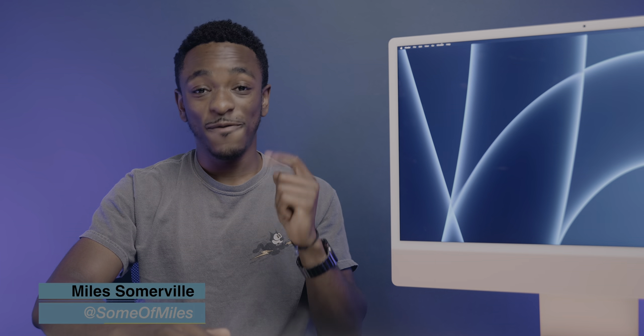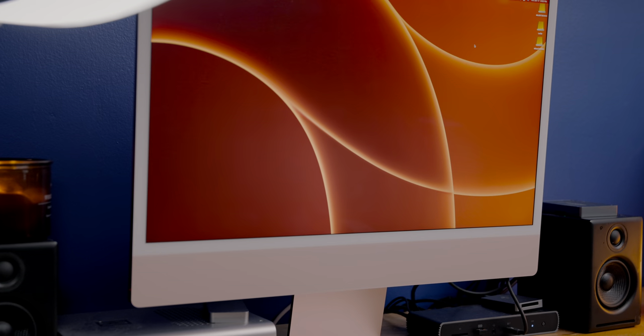What's up guys, Miles here with 9to5Mac. If you're a fan of good ideas, consider subscribing to the channel for future content like this. I'm sorry this took so long to drop, but I wanted to finally give my thoughts on the base model 24-inch iMac.